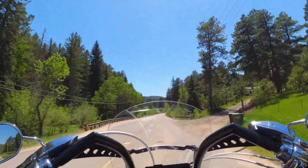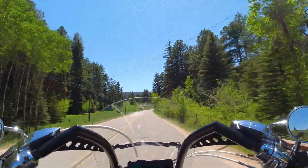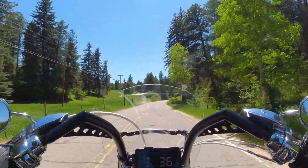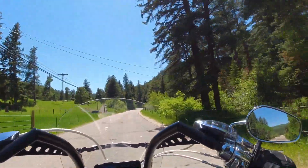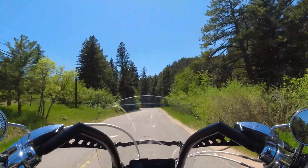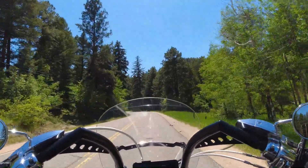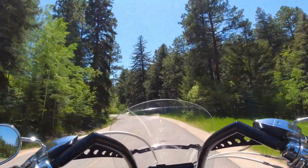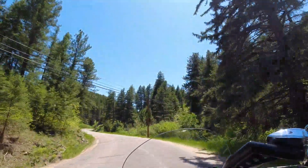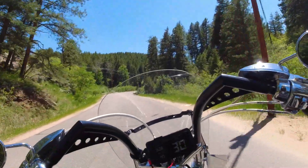I think a lot of people go faster than the speed limit on these straightaways — it's 30 and I'm going 40, and the guy right behind me is on me. Here's another little twisty section: 15 miles an hour — you definitely have to keep an eye on those signs. This is pretty awesome through here.